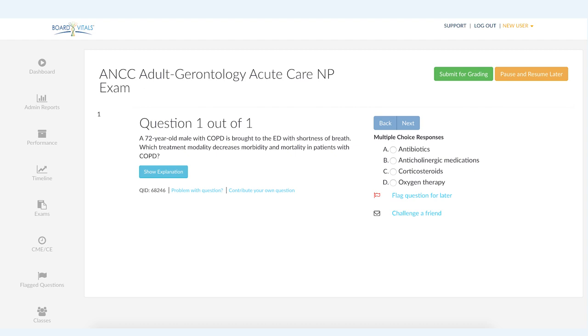A, antibiotics. B, anticholinergic medications. C, corticosteroids. Or D, oxygen therapy.